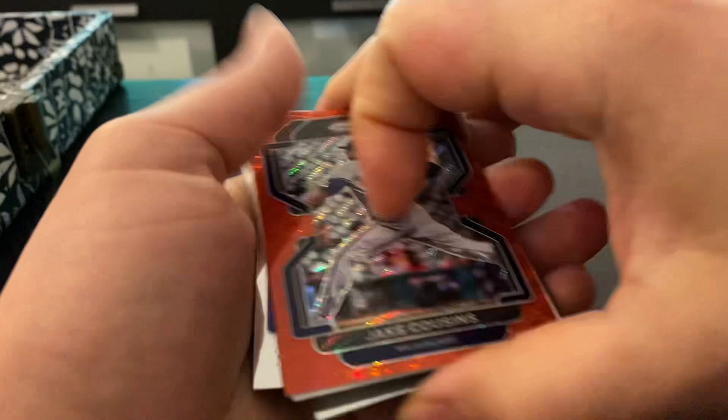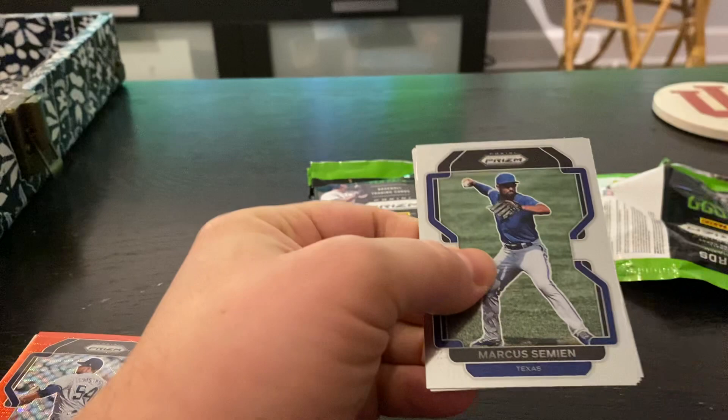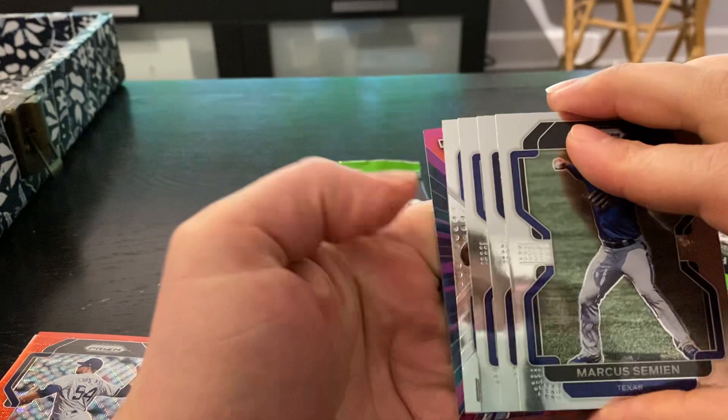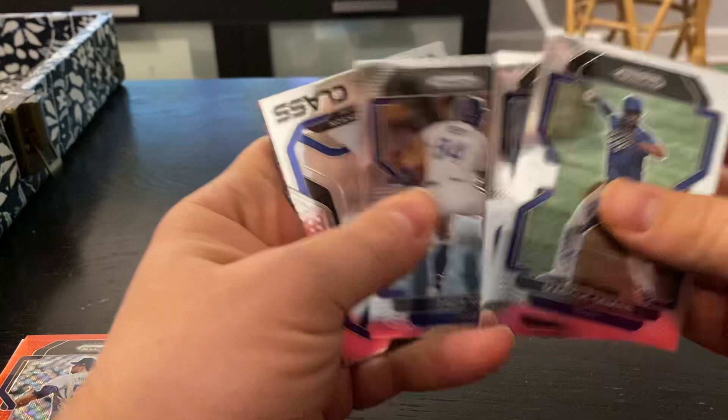Next pack. See if we can't find a color blast — I don't think we're done yet. Let's see what we got — maybe just an insert. Marcus Sumien. Jose Ramirez. Zach Rex. Andre Jackson. And Marcus Sumien on the Fearless.